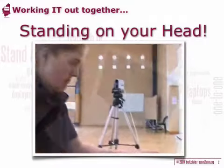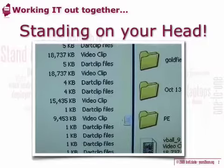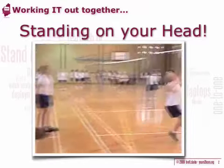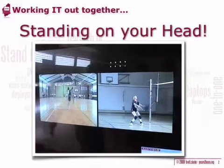Our school is wirelessly networked so we can actually access the internet from anywhere, including the sports centre, and to help with that we got a plasma screen developed. This allows us to show the kids instantly what they've done in class and compare their performances with expert performances.